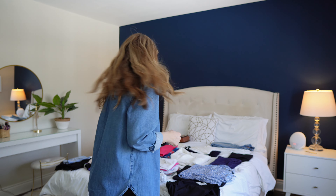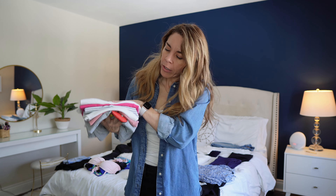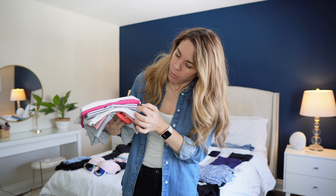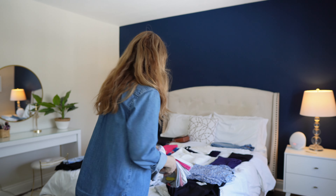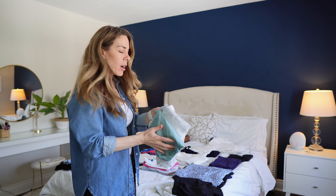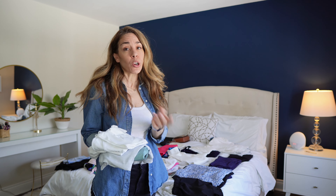I decided to bring two little waist bags. These are great when you're doing excursions or walking around the cruise — you can carry anything you need to access quickly and it keeps your stuff close to you when you go into port. They're small and pack flat, so I'm bringing two different colors to match the different outfits I have.